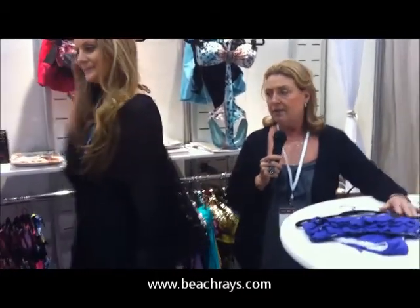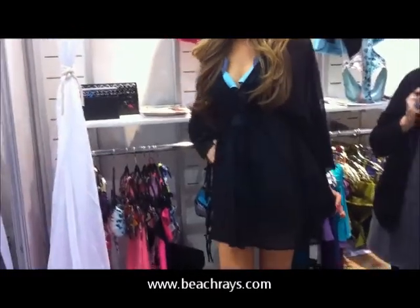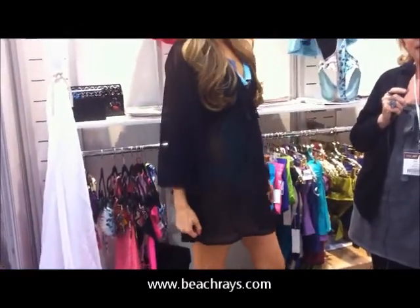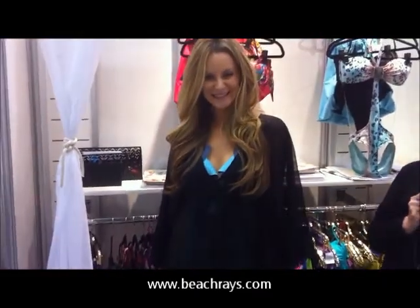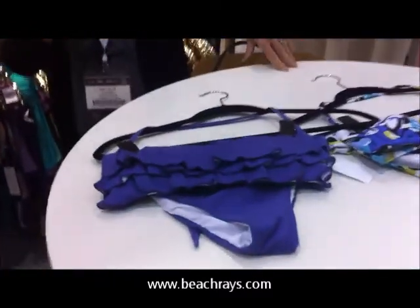We have a contemporary kind of collection division under the name of Watt. Our model right now is wearing one of our cover-ups. And the other division that we have is called Ray, and it's a young contemporary, more of a surf line.